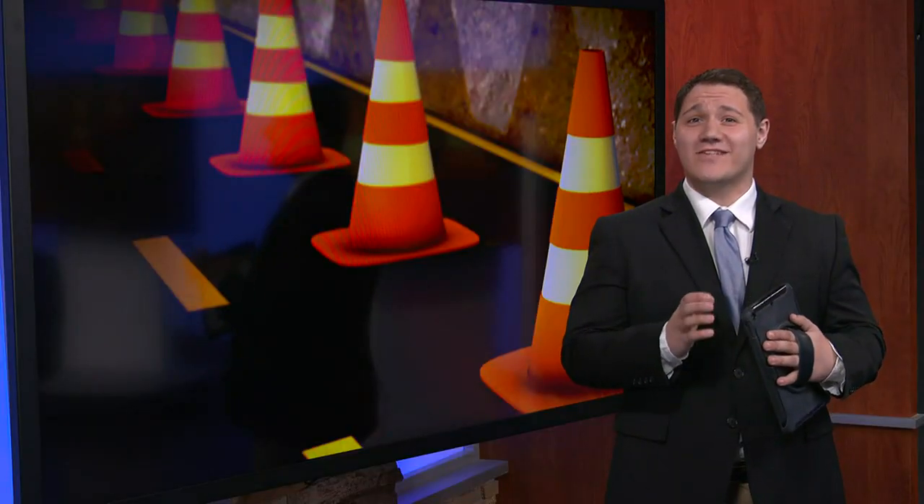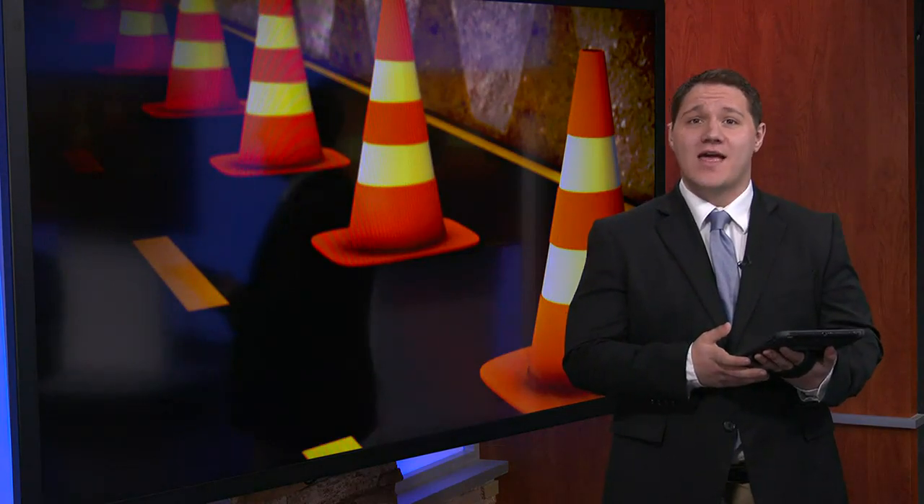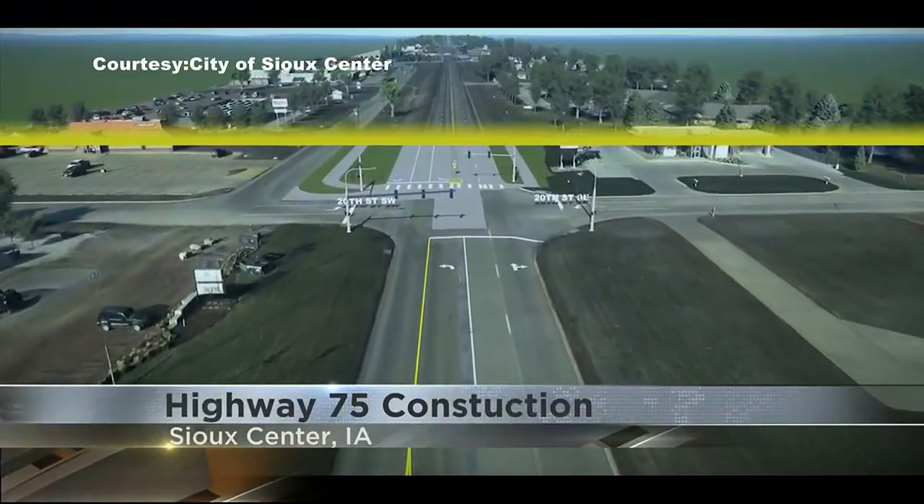The city is going to invest a total of about $19 million into this project. After 15-plus years of talking about the project, it will finally begin in April.